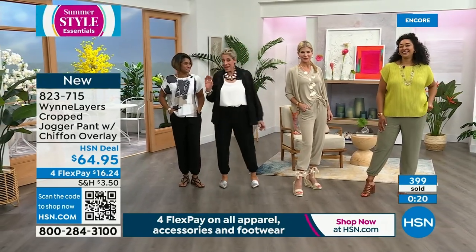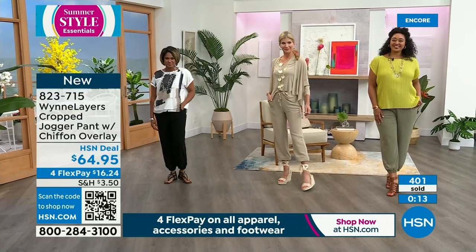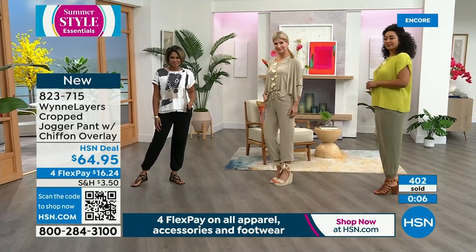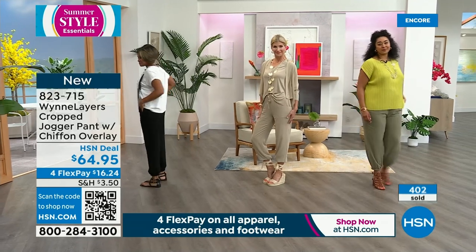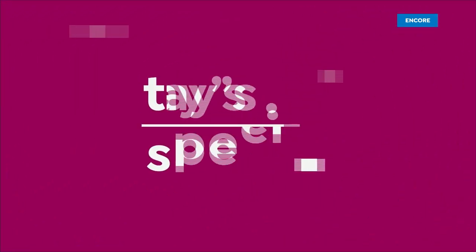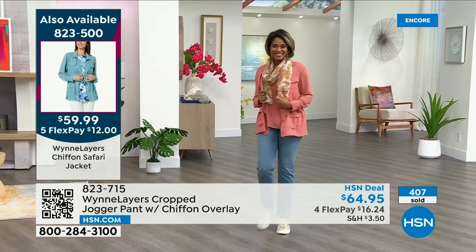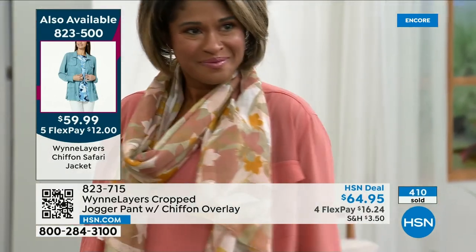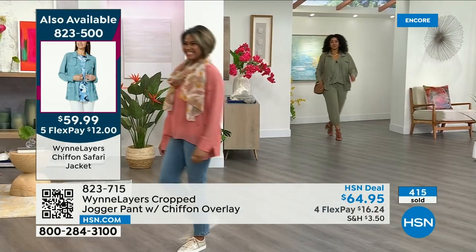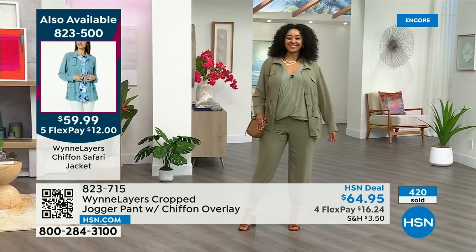Quickly: if you want the black, we have 350 left. We just lost extra extra small. We're going to start losing sizes like crazy. The item is 823715 — it's on four flex on everything, and the today's special has five flex. If you haven't made your decision, do it tonight — it's going to be the worst feeling if your size is gone. Less than 300 available in the Light Canyon Rose.